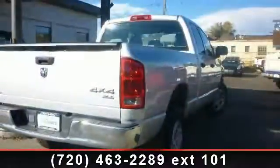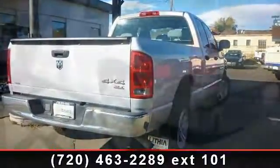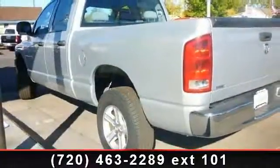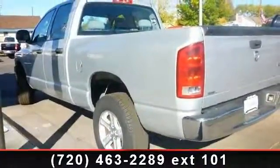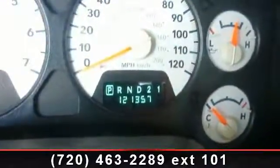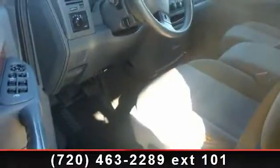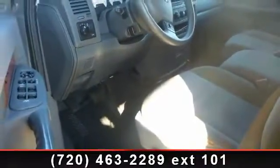This vehicle comes with a reliable eight-cylinder engine connected to a smooth shifting automatic transmission. This vehicle's top features include passenger airbag, ABS, rear bench seat, four-wheel drive, power outlet, pass-through rear seat, and split bench seat. Let us put you in the driver's seat today.